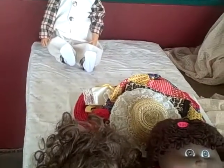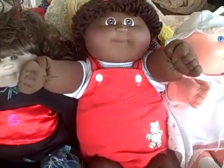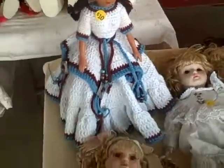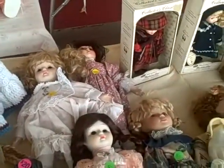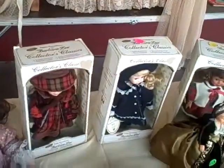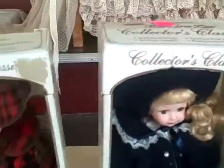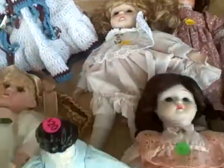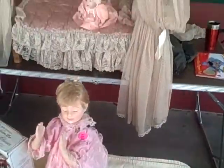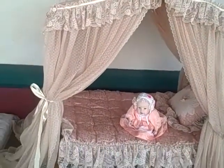I've got the dolls here — got Cabbage Patch dolls, actually a couple of them. We also have other vintage dolls through here, most of them Barbara Lee collector's classics, as you can see. One thing that really caught my eye was the actual bed itself that was up here.